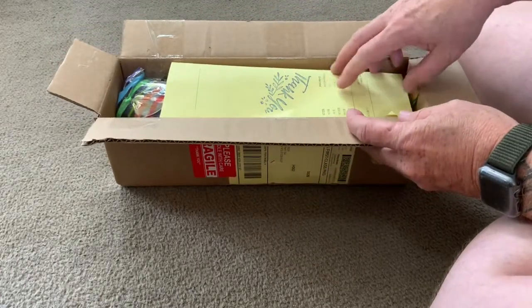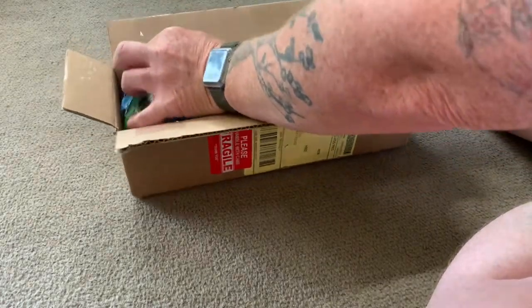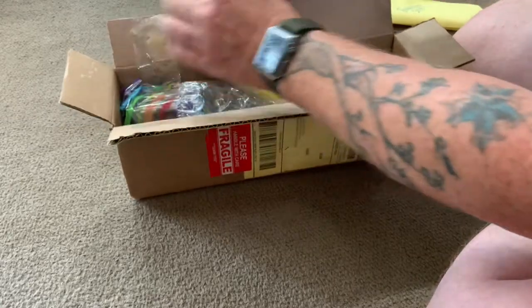Nice little thank you note in here. Very well packaged — it's taped into the box.